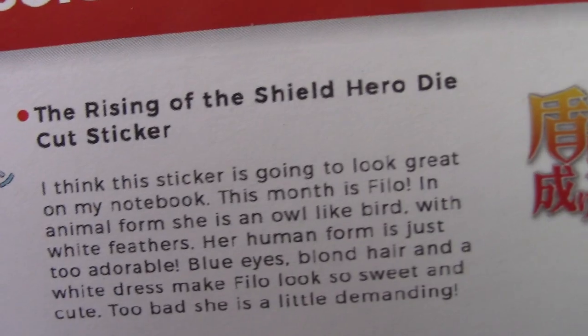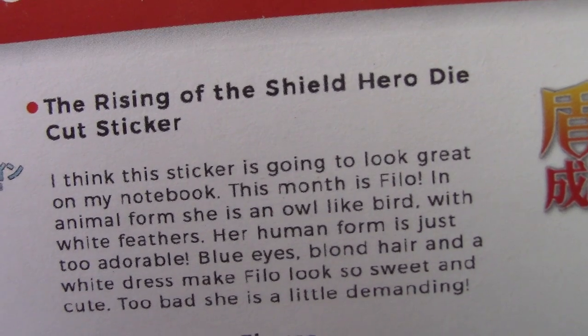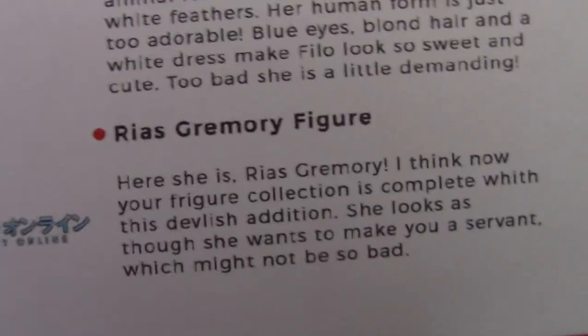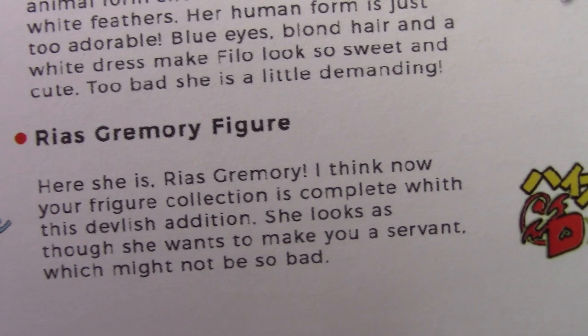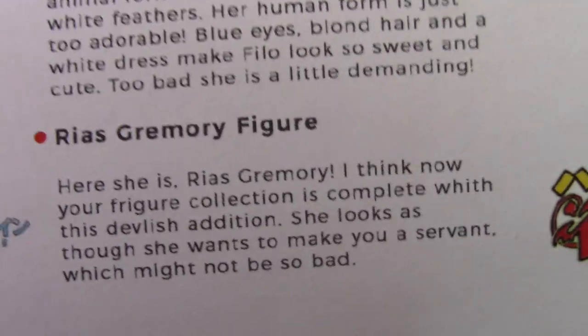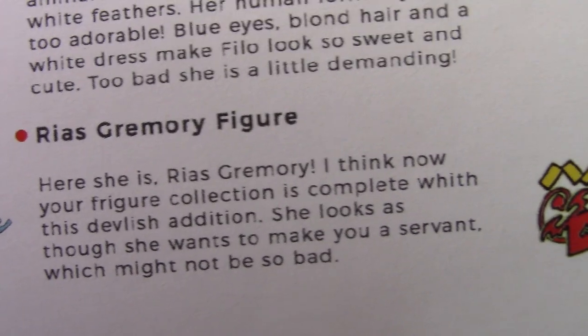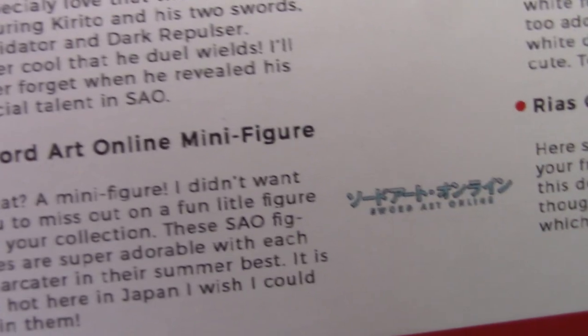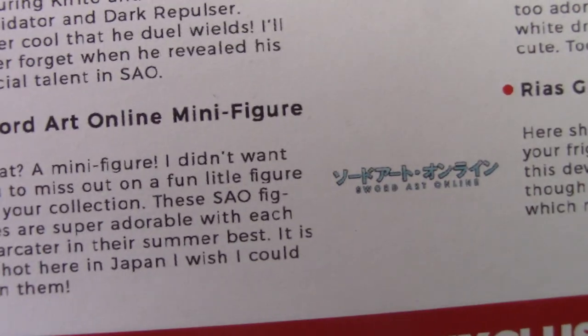So this is Rising of the Shield Hero. The sticker is of Philo — she's an owl or something that turns into a human. I've not seen Rising of the Shield Hero but it is on my list. And then we have the Rias Gremory figure. It doesn't give a preview of the figure or whatever. I am slightly concerned about the minifigure because I'd have quite liked that, really. But whatever, I'm going to see what is at the bottom.